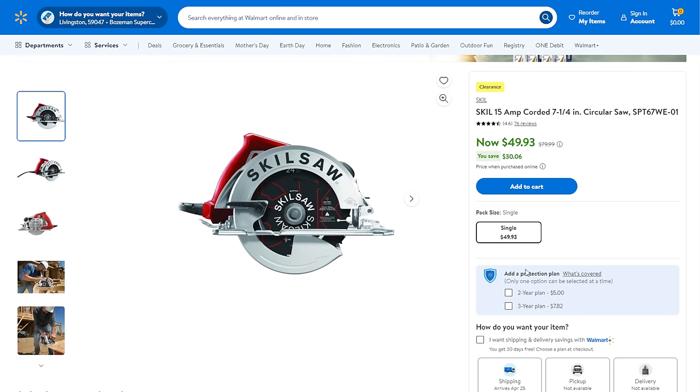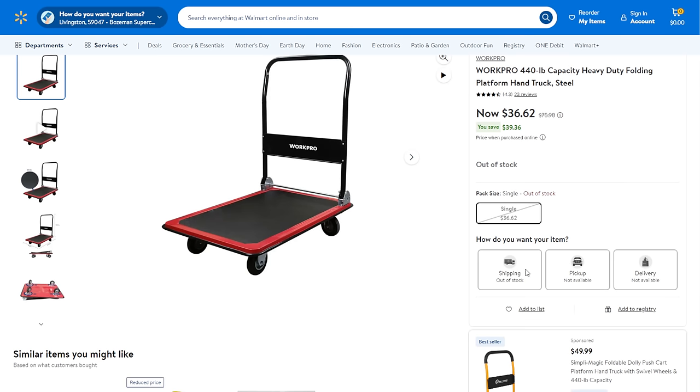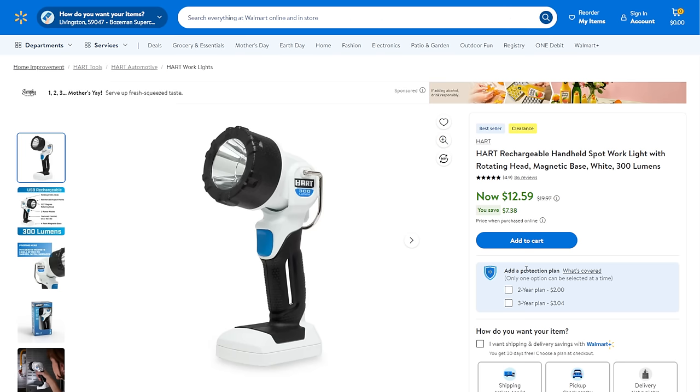Still at Walmart, we found the WorkPro heavy-duty folding platform truck. It doesn't crank up and down, but for moving stuff around at $36, you're saving more than you're spending — it's more than 50% off. Then we've got the Hart rechargeable handheld spotlight — it's not in the 20-volt system, it's its own standalone thing, but for $12.59 you might want to consider it.